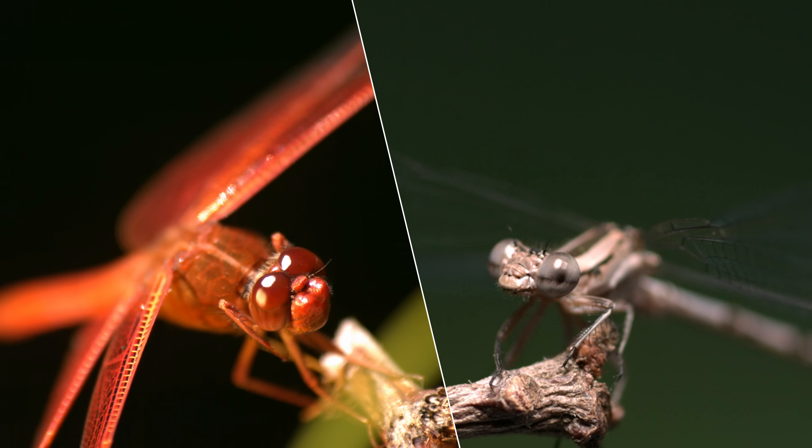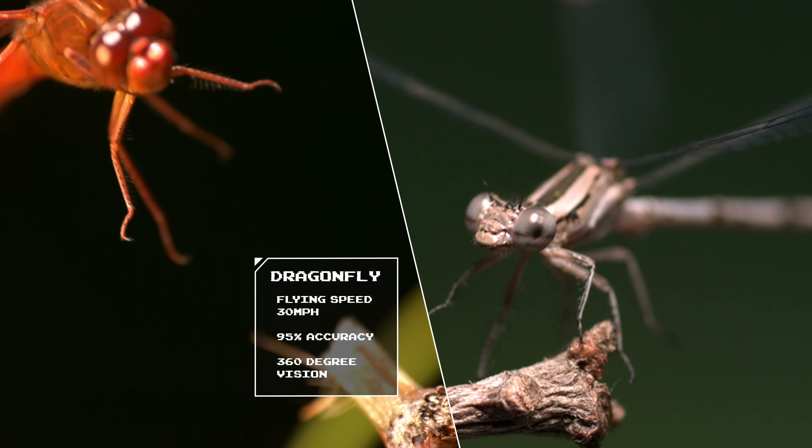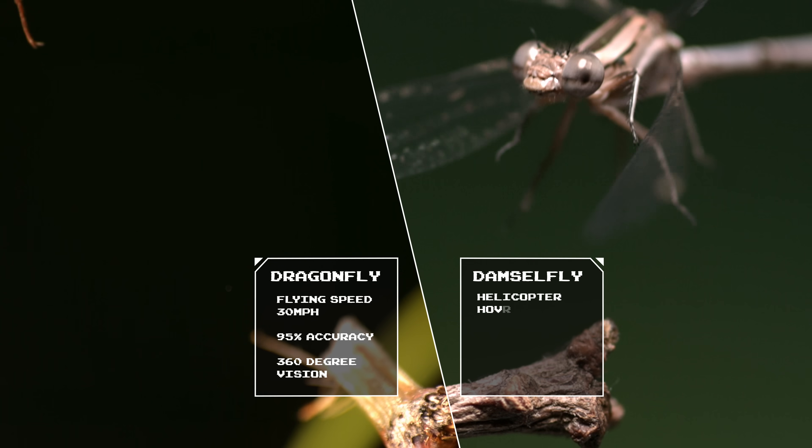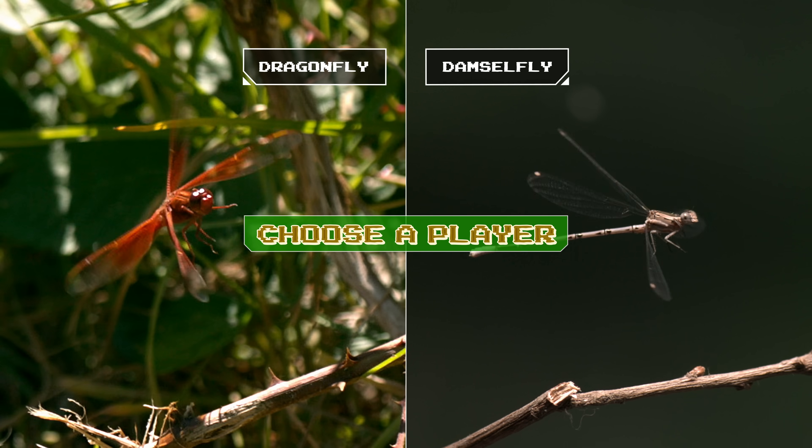Two players, two very different styles. Dragonfly, bold and fast. Damselfly, nimble and precise. Welcome to the pond. The game is simple: fly and hunt. So who's your pick?